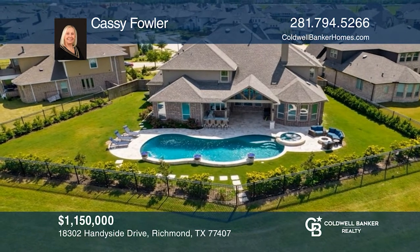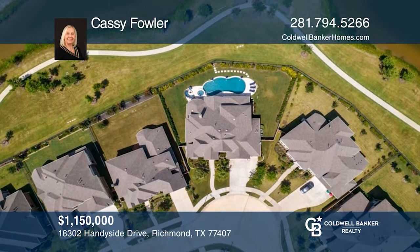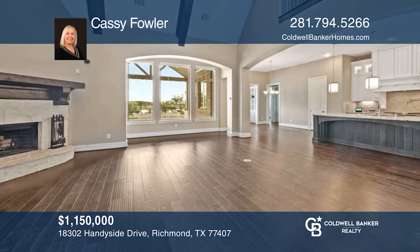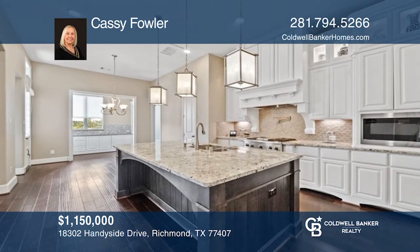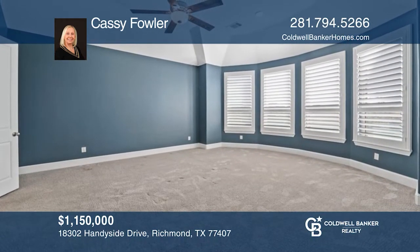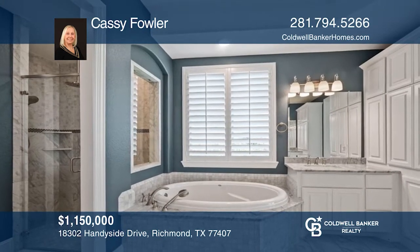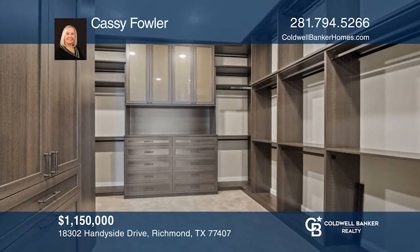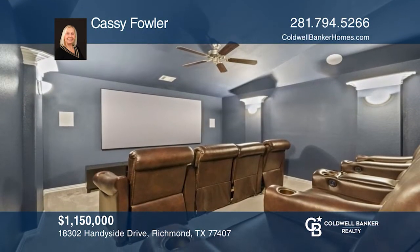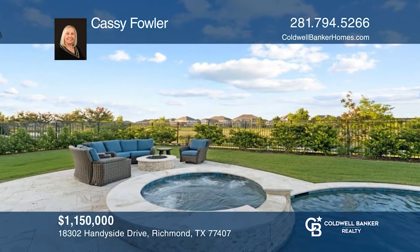Gorgeous home in Aliena — enjoy a premium cul-de-sac lot and amazing backyard. This five-bedroom home features all en-suites, an office with built-ins, and a formal dining room. The family room is grand with amazing backyard views. The kitchen is a chef's dream with a pot filler, stainless steel appliances, and a large island. The primary bedroom is downstairs with a sitting area overlooking the backyard oasis. The home theater is great for movies and sports. The backyard retreat features an amazing outdoor kitchen and pool. For more information, contact Cassie Fowler.